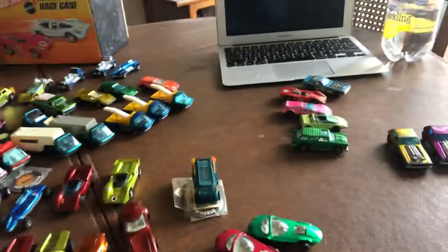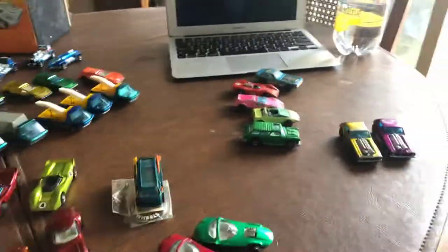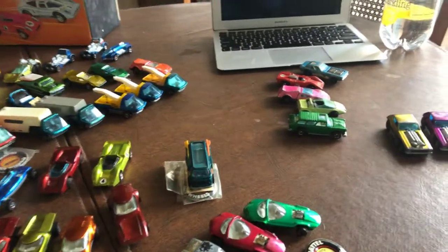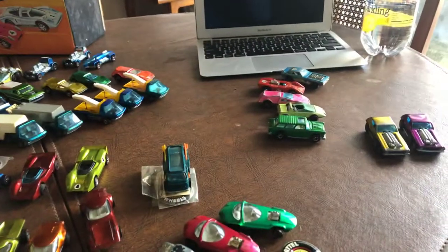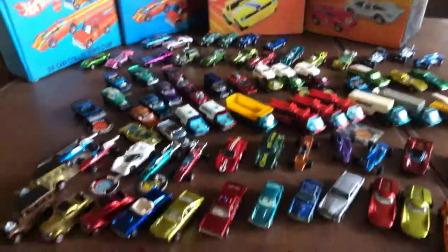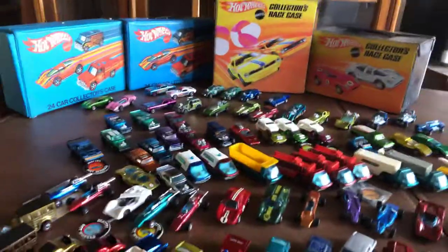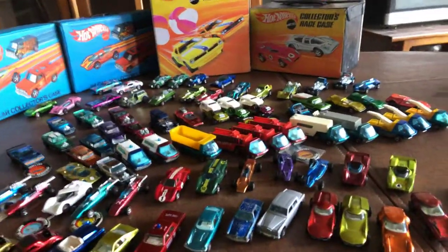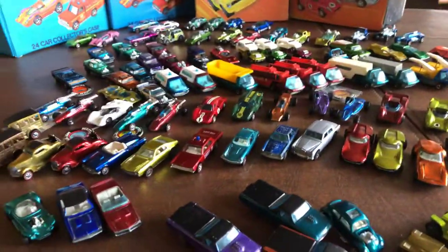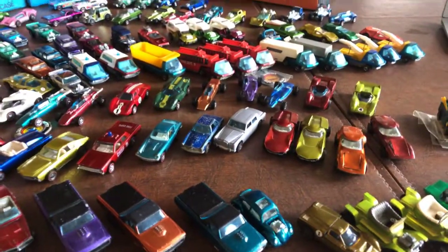That's it for — not all the Redlines — but the next series will be the Flying Colors Era, going from 1974 through 1977. Here we covered up to 1973. I'm not so concerned about getting all the original 16. If I do, great; if I don't, I'm not going to concern myself.